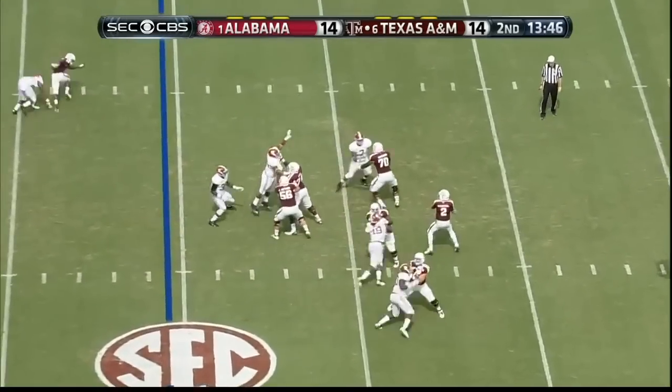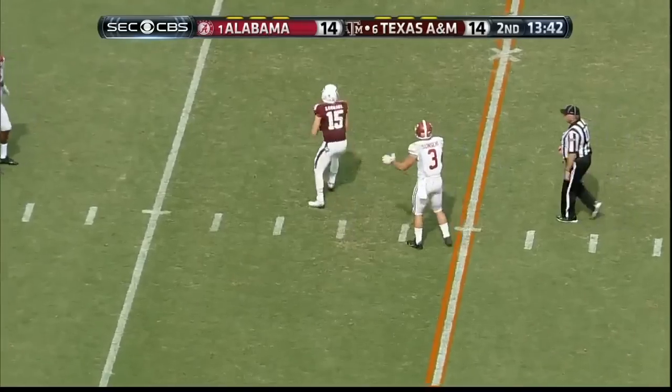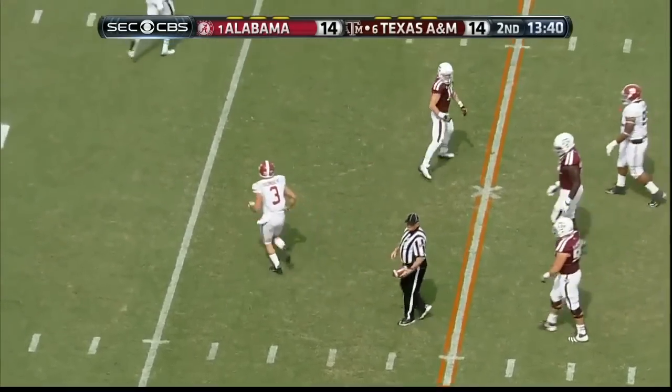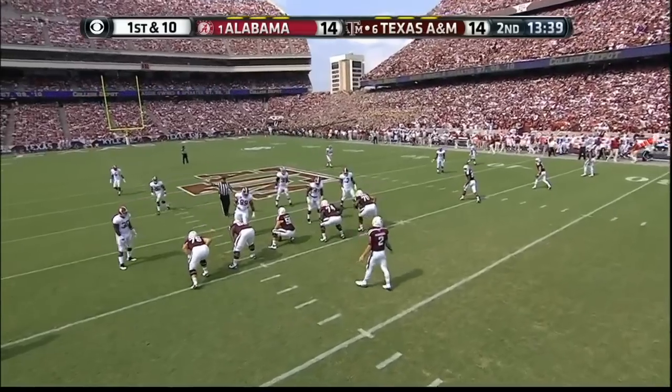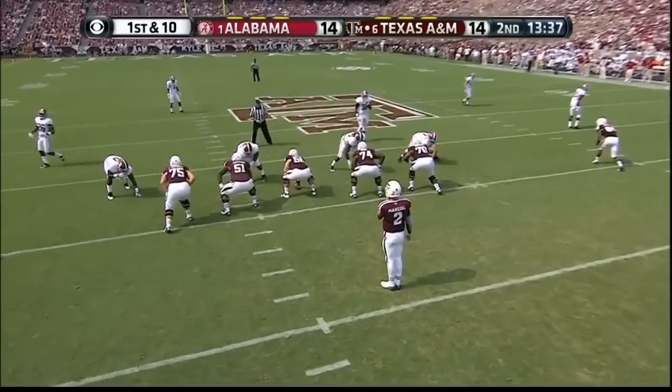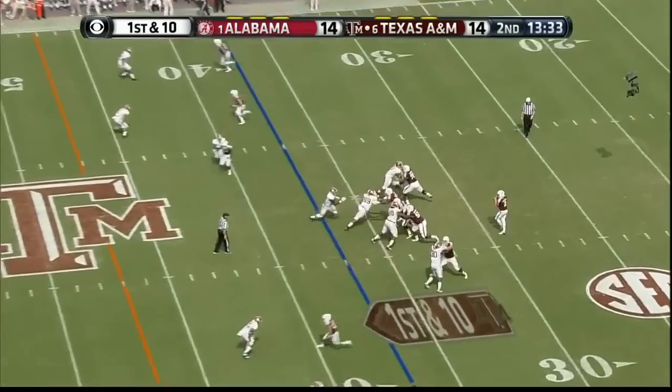Five wide, with stunts by the Alabama defense. And the catch is made by Travis Laphart. Manziel was not on balance throwing that football but he got it there. He's such a great athlete.